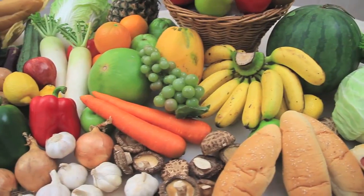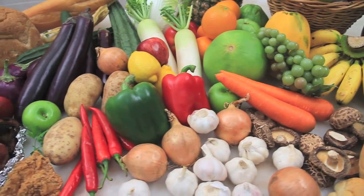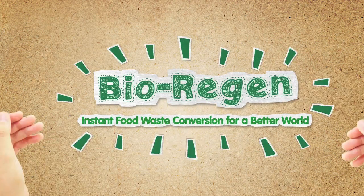Now, our unused food helps better food to grow. A complete cycle with much less harm to the ecosystem along the way. BioRegion — food to food for a better world.